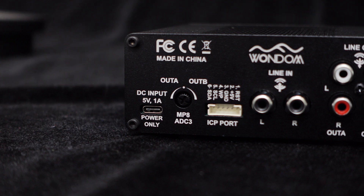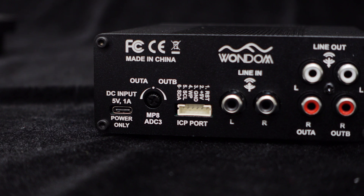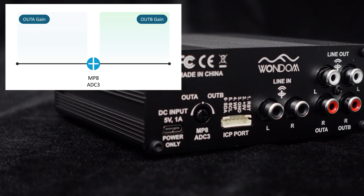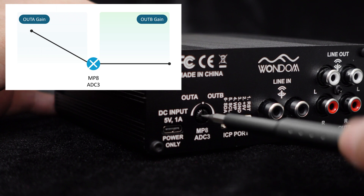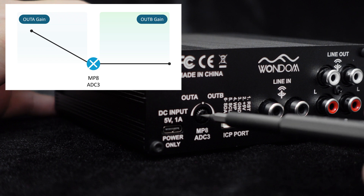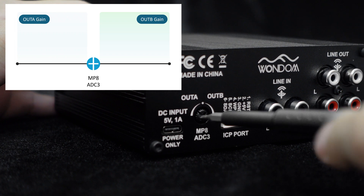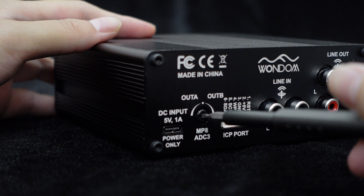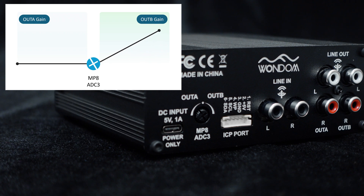Now, let's focus on the potentiometer located on the rear panel. This potentiometer serves a vital purpose: it allows you to adjust the relative gain of the output channels. When set in the middle position, the volume of both channels will be balanced. However, as you turn the potentiometer towards OUTA, the mid-range and high-frequency channel will increase in relative volume. Conversely, when you turn it towards OUTB, the subwoofer channel will increase in relative volume. This means that if you prefer a heavier bass sound, you can adjust the potentiometer towards OUTB to enhance the subwoofer output.